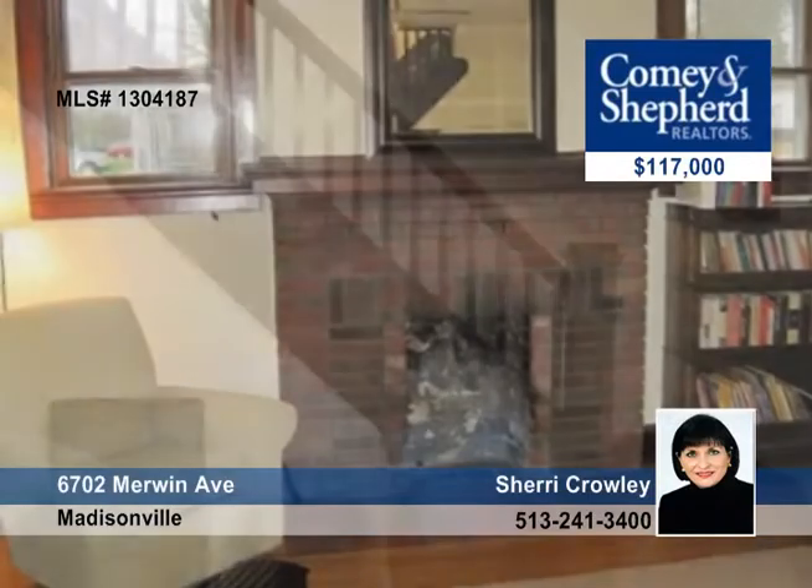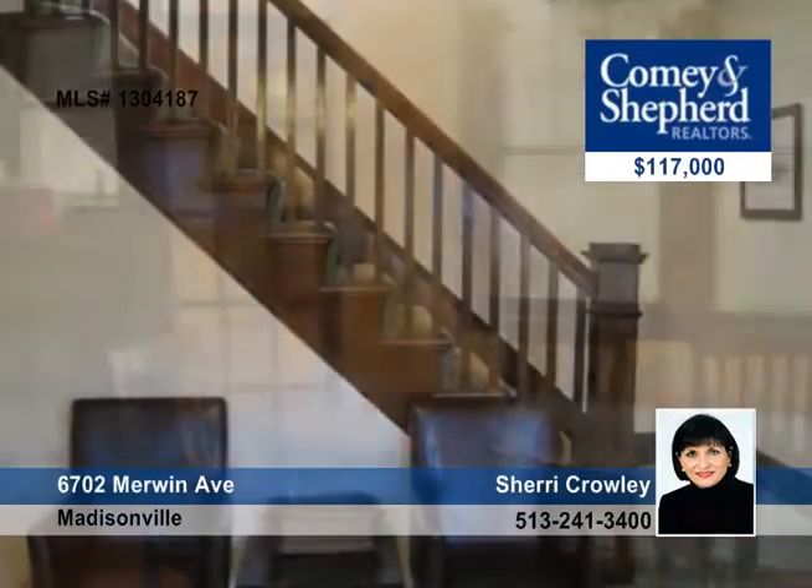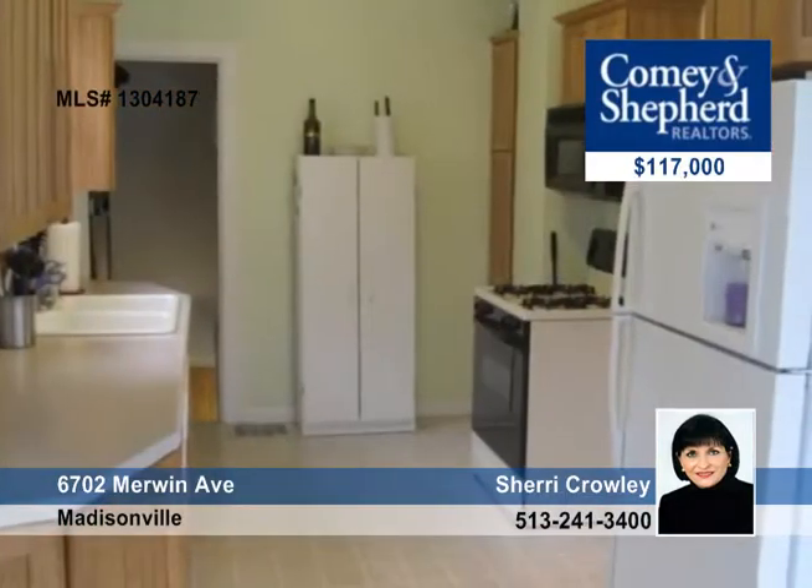This charming and well-maintained two-bedroom, two-bath home has a new roof, hardwood floors, natural woodwork, two full baths, a study or dressing room off the master, and more. The finished lower level could be a third bedroom with private bath.